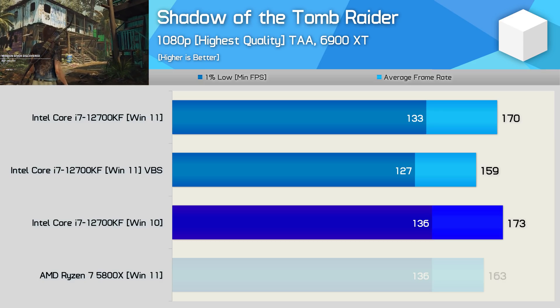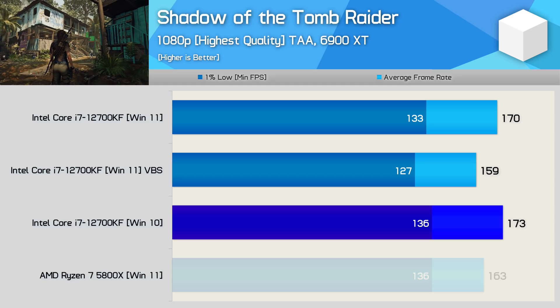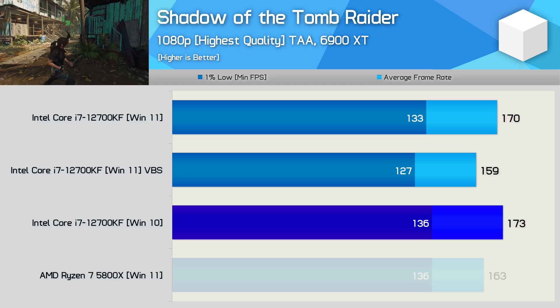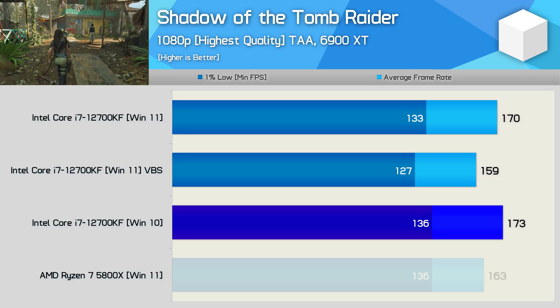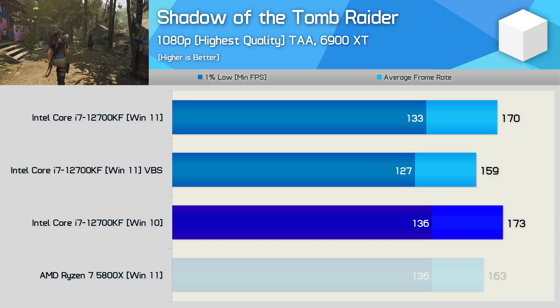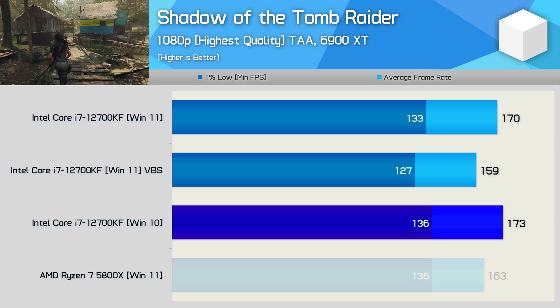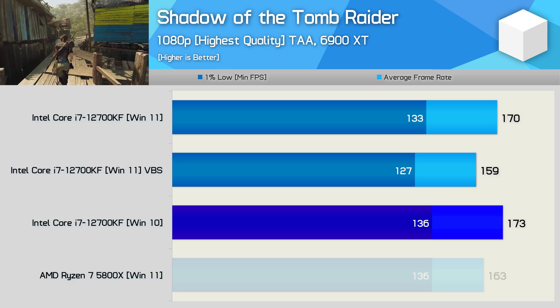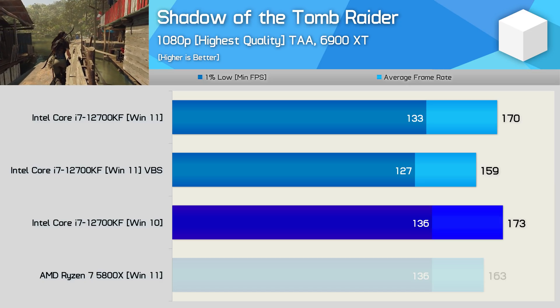But we had no problems at all using Shadow of the Tomb Raider — whether it was the built-in benchmark or just playing the game it seemed to work just fine, so maybe it is very hardware specific. We're only talking about a 2.5% improvement for Windows 10, so it did play slightly better on Windows 10 but not to a degree you'd actually notice. Enabling VBS reduced performance by 5 to 6%, which is a small margin and probably not worth worrying about in this example.